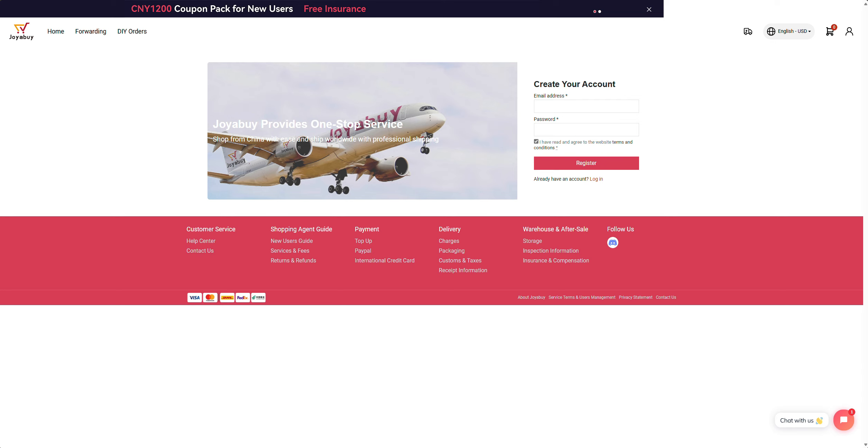I do have, I think, six items coming. So once they've arrived I'll do a review of each one and show you what they're like. Any questions about this site please let me know below. If you do sign up, also please let me know — I'd be interested to see what you get. Thank you very much for watching, I'll see you in the next one.